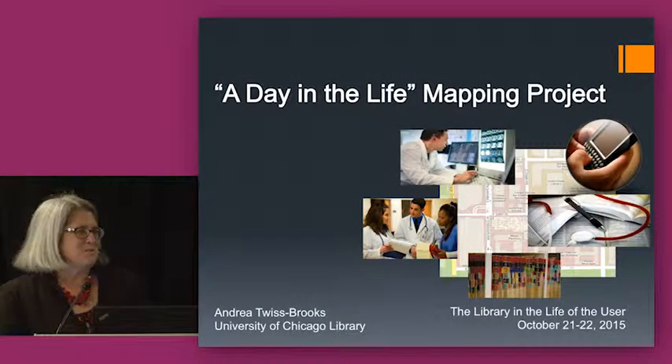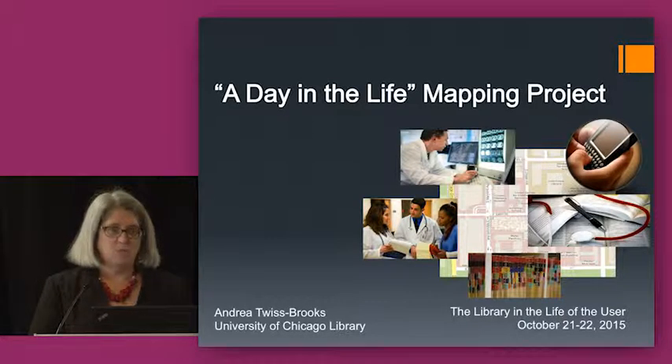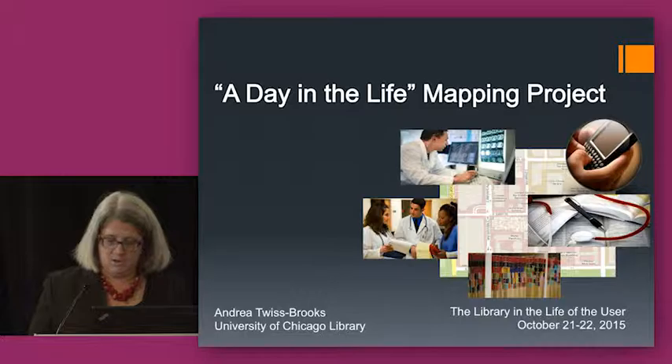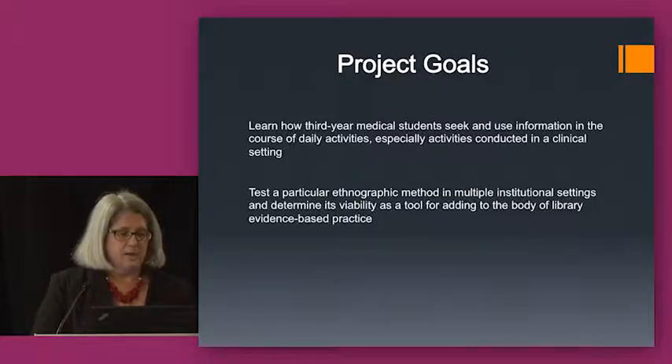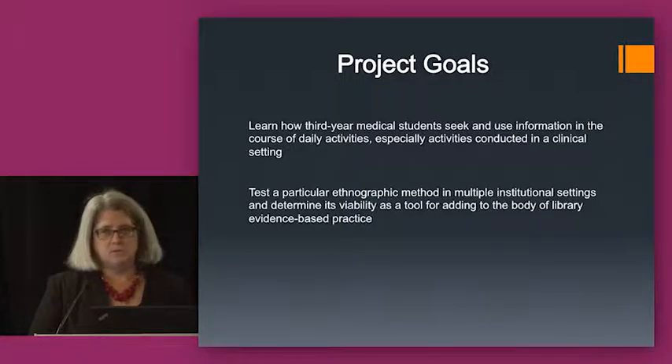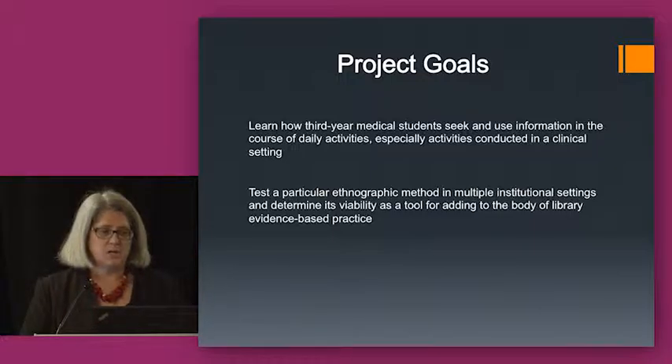I'm Andrea Twistbrooks at the University of Chicago, and I'm going to talk about a project that we undertook there as well as with a number of other institutions. We called it a Day in the Life Mapping Project. The groups involved were Health Science Libraries in Illinois, and there were six of us that ultimately undertook this project.